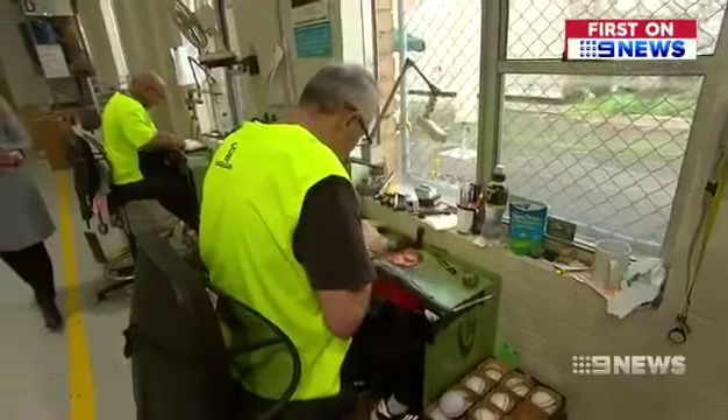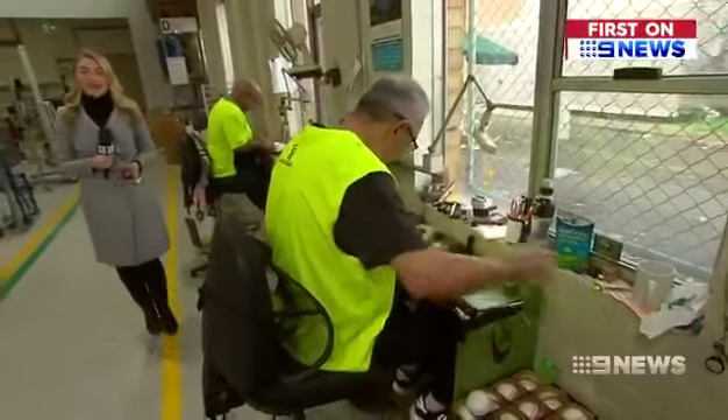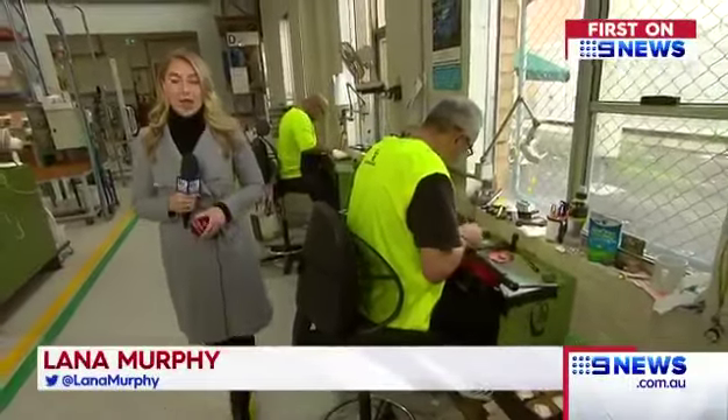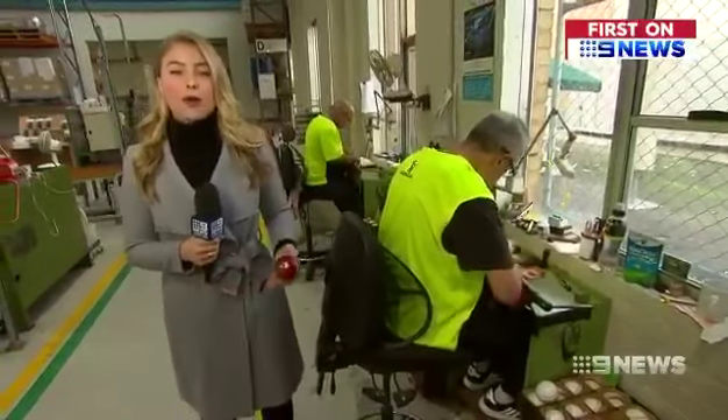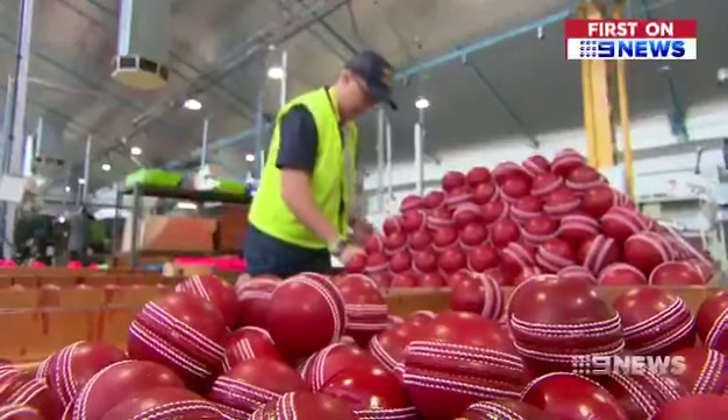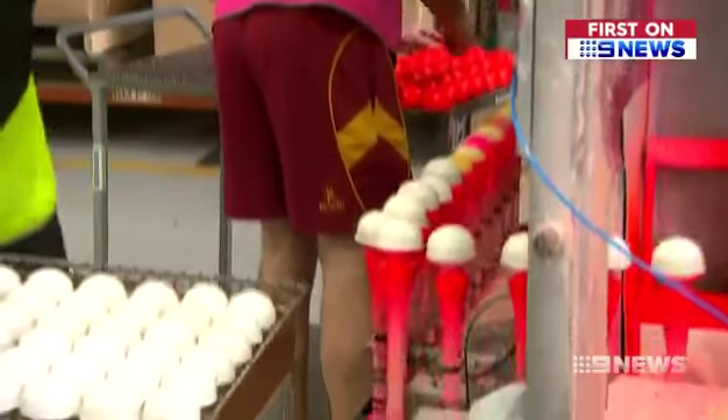Every Kookaburra ball used in Australia is handcrafted and assembled by up to 80 staff at this factory in Moorabbin, but its newest addition to the production line is sure to open up a whole new world of export opportunities. I can see cricket fans and cricket players right around the world, particularly in that enormous market that is India, wanting to be able to measure their bowling speed with a great Kookaburra ball made right here in Melbourne.